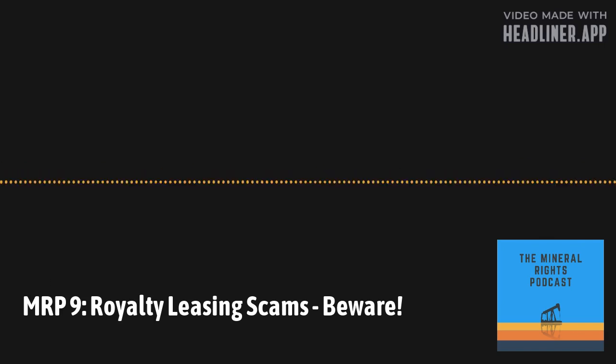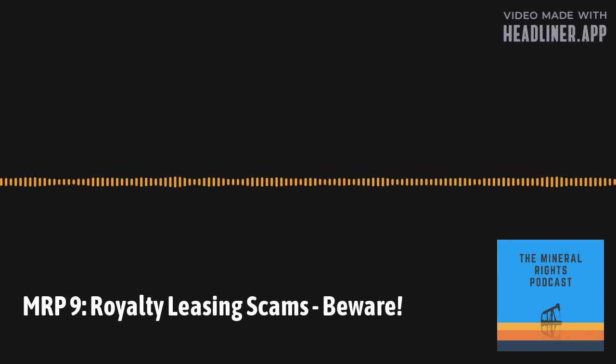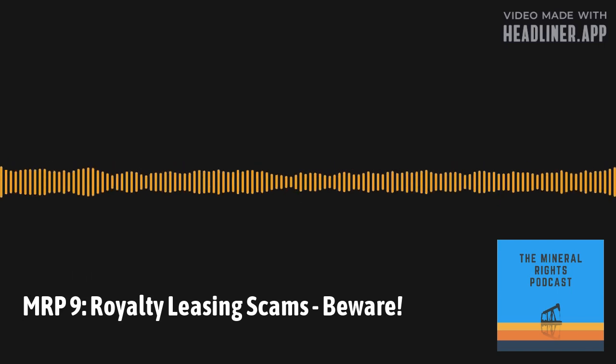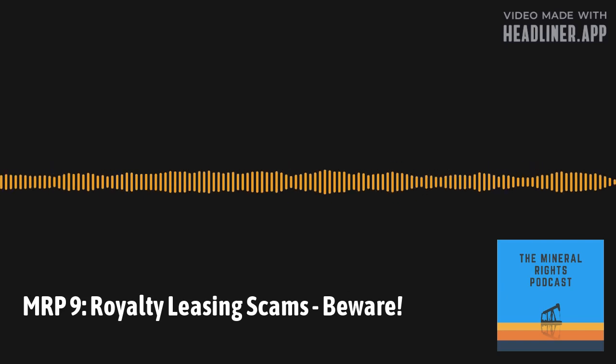Unfortunately, there are people out there who look to deceive mineral owners. We've read about it and heard from other mineral owners who've either gotten these offers in the mail or have actually been burned by this and didn't realize they were signing away the majority of their royalty stream. This is just a short episode to make folks aware so that you don't fall into this trap. Go to Episode 6, which covers leasing in more detail — the typical mineral lease and how to negotiate it.